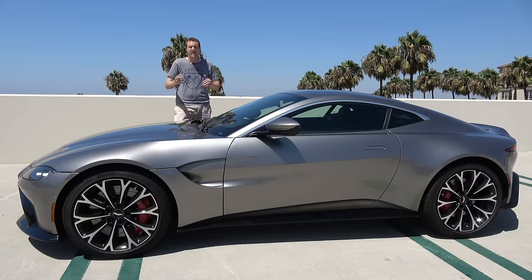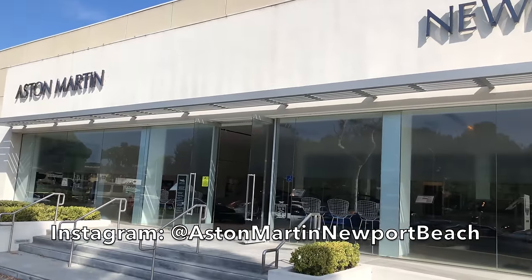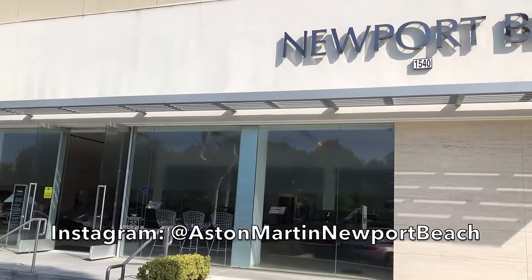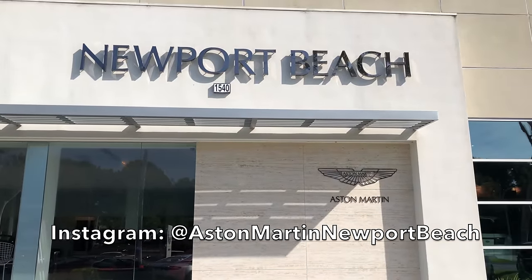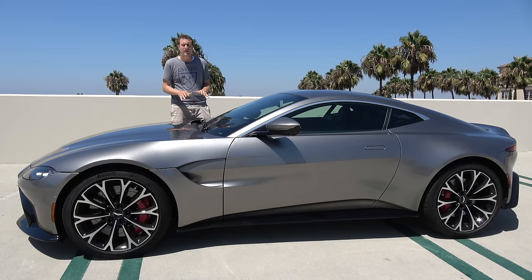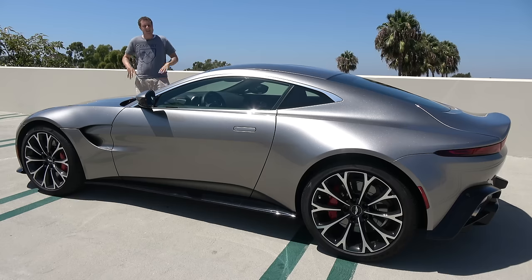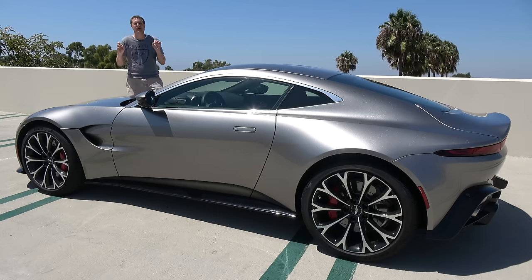I borrowed the new Vantage from Aston Martin of Newport Beach, which is here in beautiful Newport Beach, California, and which is full of some of the most beautiful cars on the road today. The new Vantage just came out here in the United States, and it's already on sale here at Aston Martin of Newport Beach.